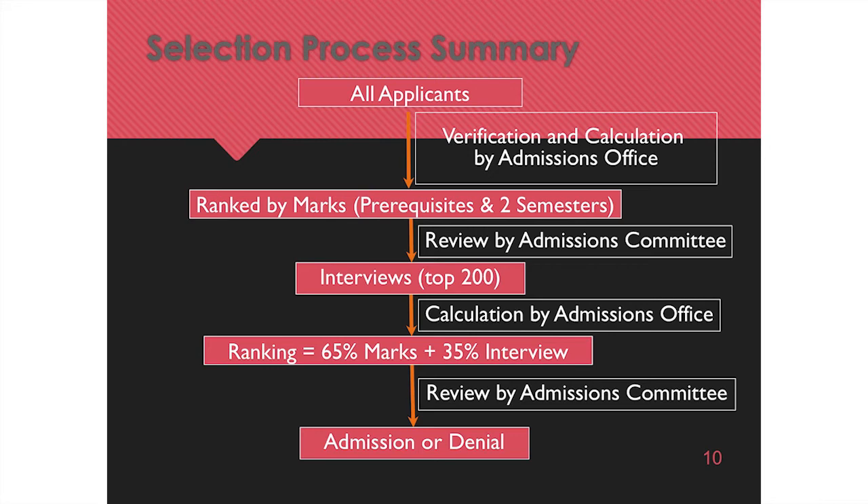In terms of what grades to aim for: every year the numbers go up a little bit. The 75% is a minimum, but everyone who's looked at the stats online knows you're not competitive at 75% — maybe at an international school, but not for Guelph. The competition in terms of marks is quite steep.